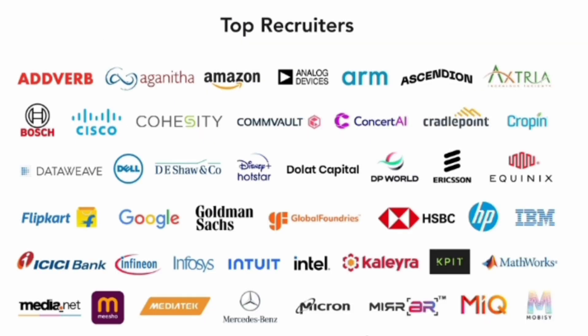The placements at IIIT Bangalore are excellent — much better than even most IITs, partly because the seat intake is very low. Top companies recruiting on campus include Bosch, Cisco, Amazon, HSBC, IBM, Google, Intuit, and Intel, all offering very high packages.